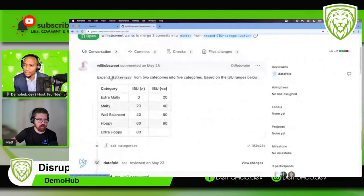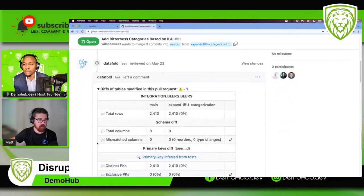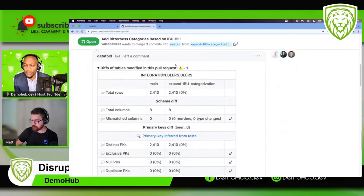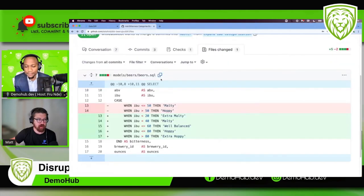When you make this pull request, if you have DataFold integrated with your CI process, it's going to kick off what we call a data diff. When you say integrated with the CI process, what does that mean? DataFold needs to be integrated to your data warehouse, your repo — in this case GitHub — and whatever tooling you're using for orchestration, like dbt, dbt Cloud, or Airflow. Once you go through those integrations, which we've made pretty easy, any pull request will kick off a data diff.